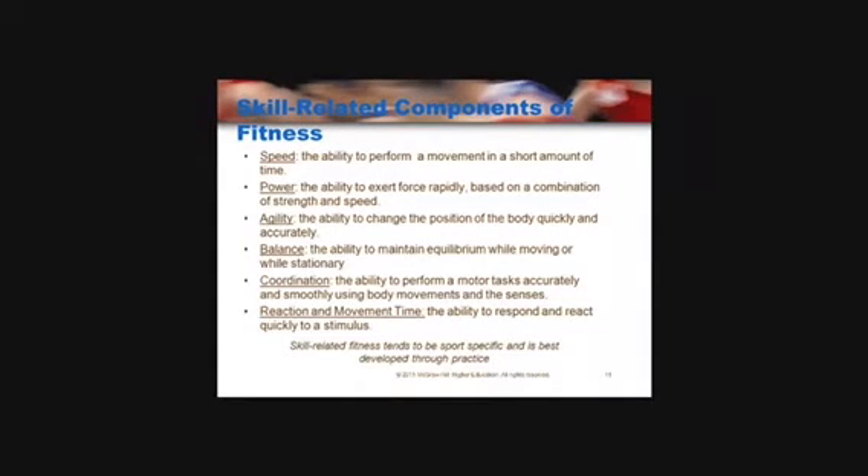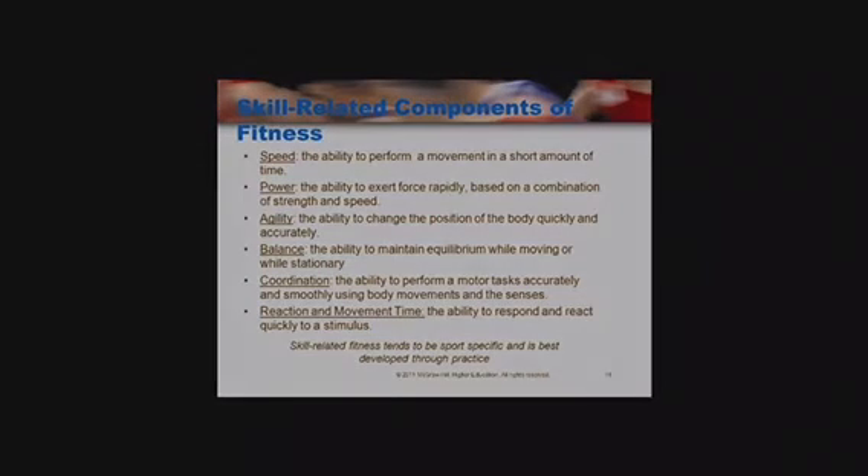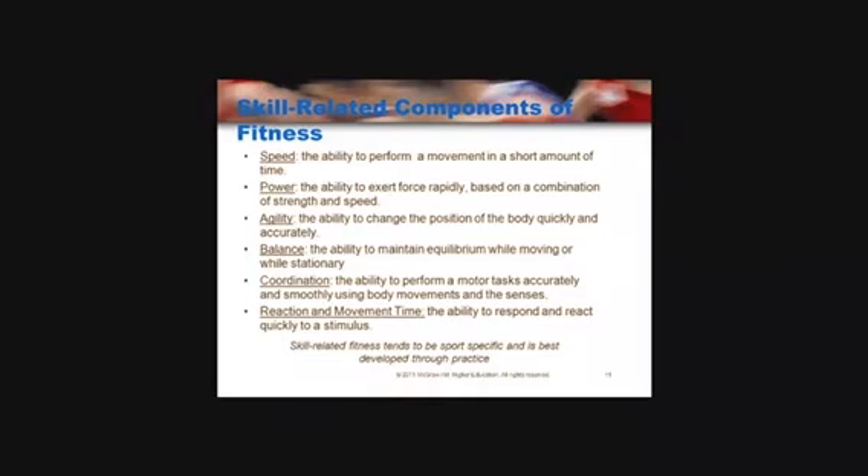Balance is the ability to retain the body's centre of gravity above the base of support, either stationary or dynamic, which means moving. Coordination is the ability to use two or more body parts at the same time — for example, when the eyes and hands are being used together for tennis. Reaction time is the time it takes to react to a stimulus; for example, a tennis player reacting very quickly to a shot played by their opponent.